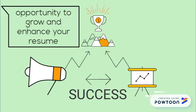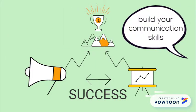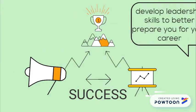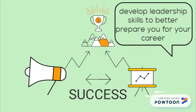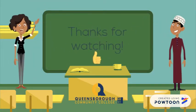How will this benefit you? As President Pro Tempore, you will have the opportunity to grow and enhance your resume. You will also be able to build your communication skills, network with professionals, and develop leadership skills to better prepare you for your career. We hope to have you on board — thanks for watching!